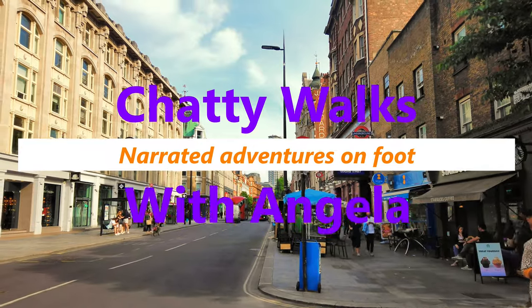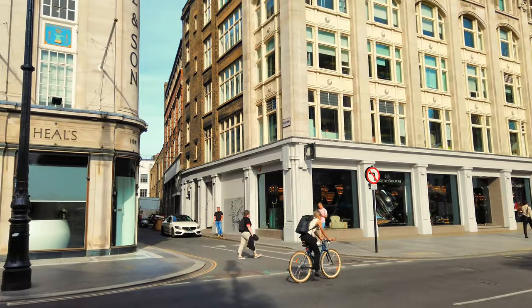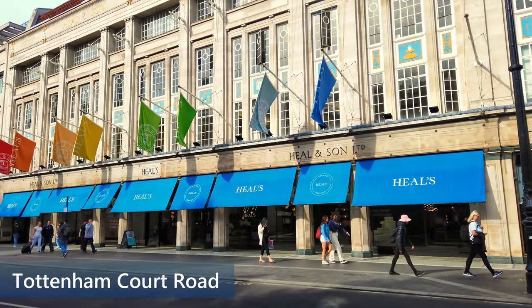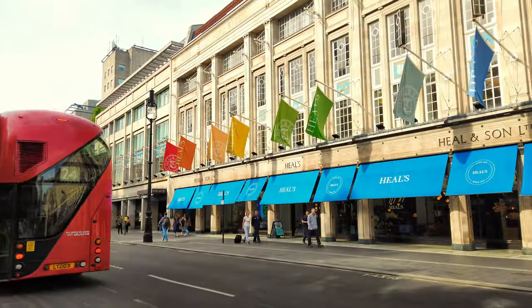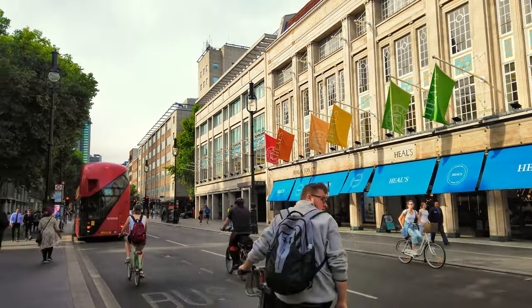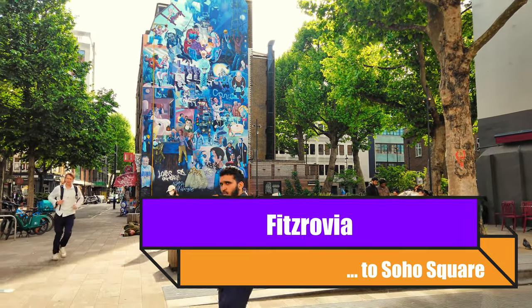Good evening — it's early evening in London. We are on Tottenham Court Road and welcome to Chatty Walks with Angela. That is Heels on Tottenham Court Road, and today's walk we are going to do a little bit of Fitzrovia.